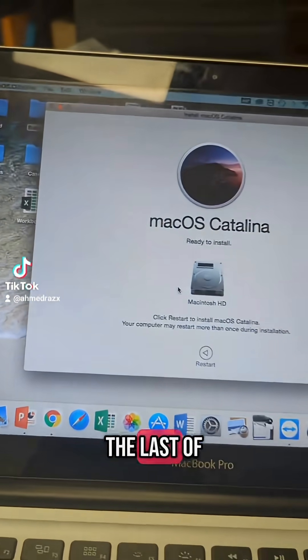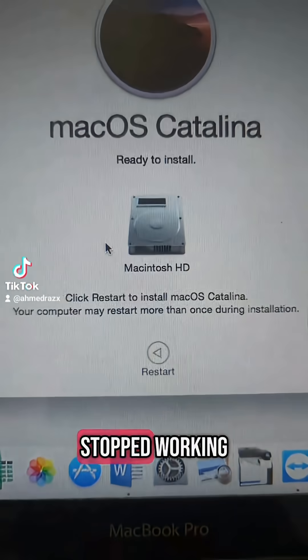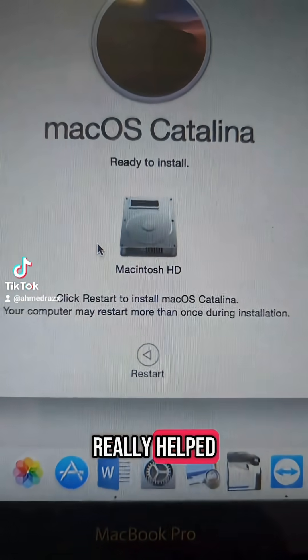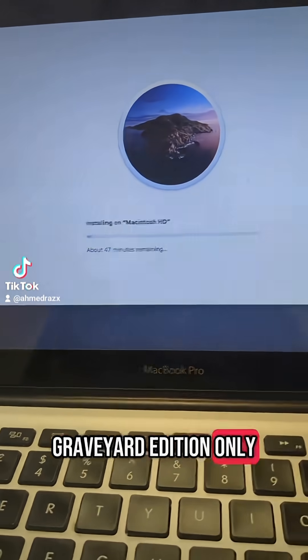This is the last of the updates for the MacBook 2012 model. After upgrading it from Yosemite to Catalina, the laptop basically stopped working. Despite the reinstalls and reboots, nothing really helped. I ended up taking it back to the Apple Store in Leeds and after an hour of waiting I was told it's a classic device — graveyard edition — and only a specialist can deal with it.